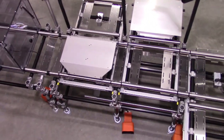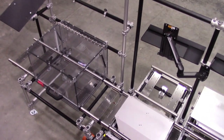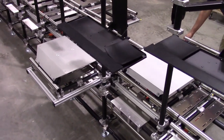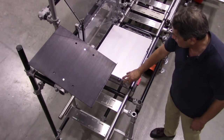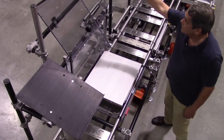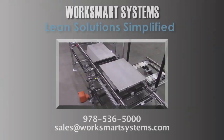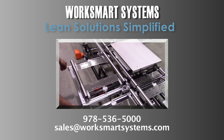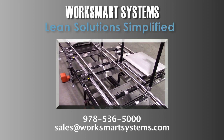We integrated this test cell into the line in a few hours with minimum downtime. Our modular design and flexibility made the implementation of the Kaizen event findings a reality. If you would like a fresh look at implementing lean initiatives, please give us a call at 978-536-5000 or email us at sales@worksmartsystems.com.